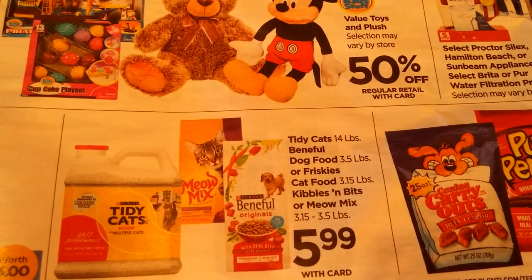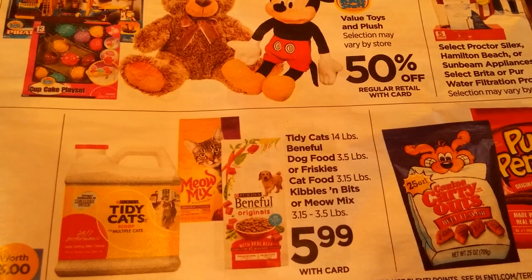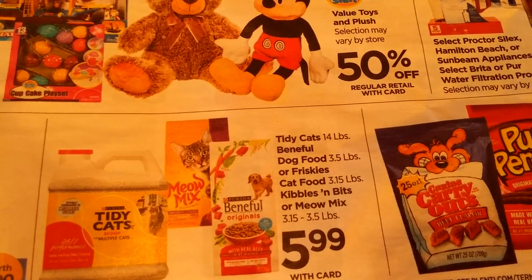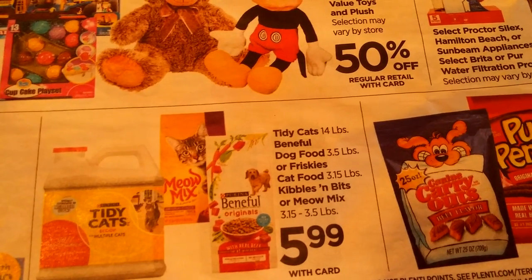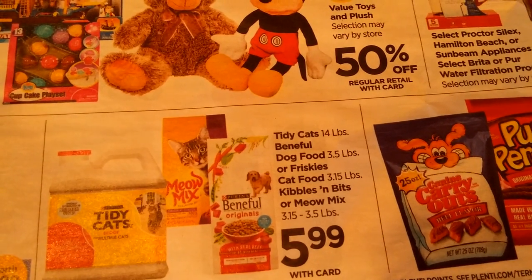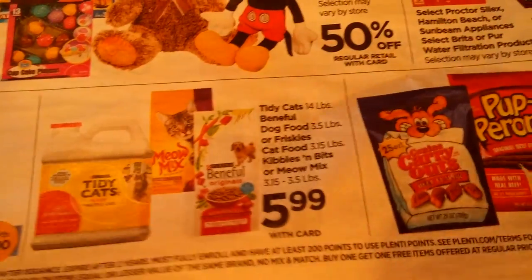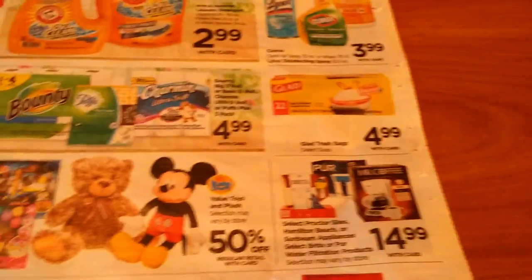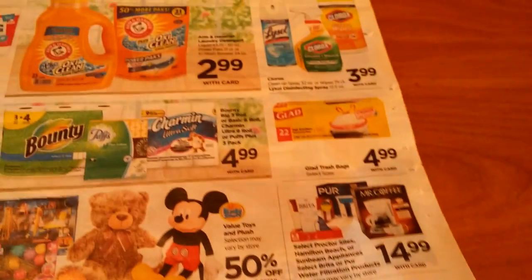Tidy Cats, Meow Mix, or Beneful are $5.99. I think I had $2 or $3 off coupons for the Tidy Cat litter. You might be able to print out some coupons at watchcoupons.com, but there's no points back or anything on this.